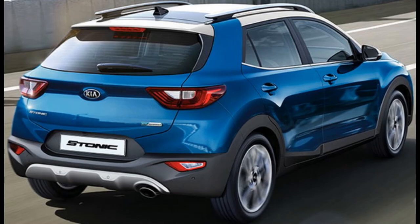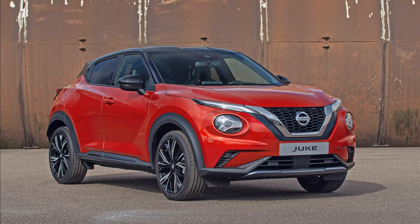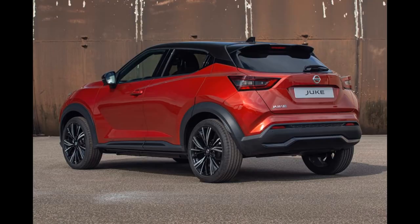Kia Stonic: lively turbo gasoline engine, plenty of equipment and very dynamic handling. Nissan Juke: organized interior, plenty of equipment, excellent driving safety.